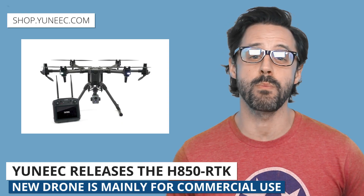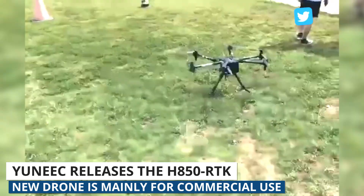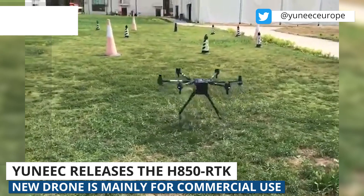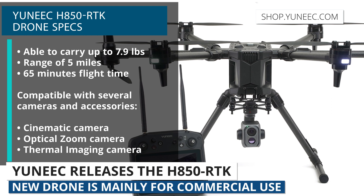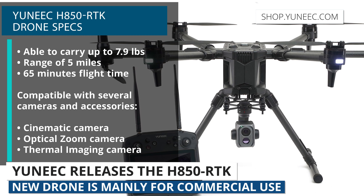Next up, Chinese drone manufacturer Yuneec launched the H850 RTK. This new drone is for commercial uses such as inspection, surveying, public safety, and rescue. It can carry up to 7.9 pounds, has a range of five miles, and an impressive flight time of 65 minutes. The H850 is compatible with several different cameras and accessories.